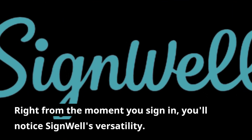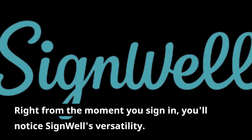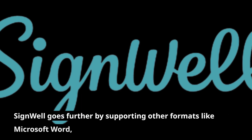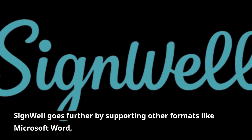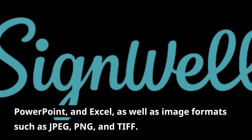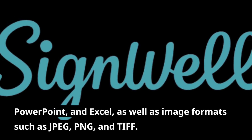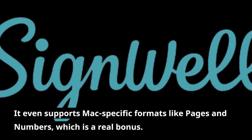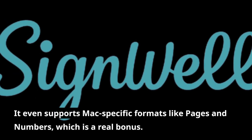Right from the moment you sign in, you'll notice SignWell's versatility. While many competitors focus solely on PDFs, SignWell goes further by supporting other formats like Microsoft Word, PowerPoint, and Excel, as well as image formats such as JPEG, PNG, and TIFF. It even supports Mac-specific formats like Pages and Numbers, which is a real bonus.